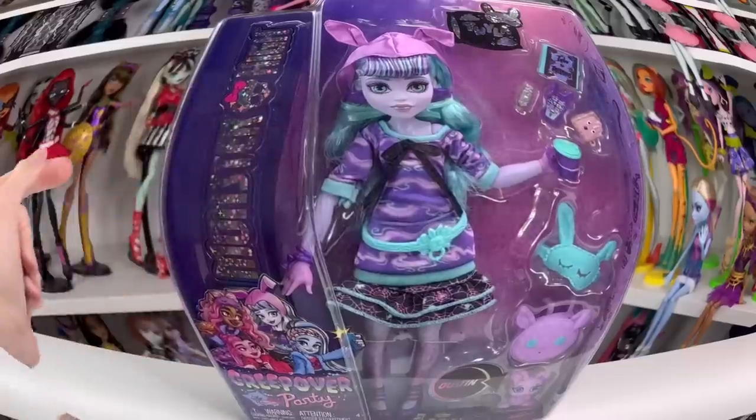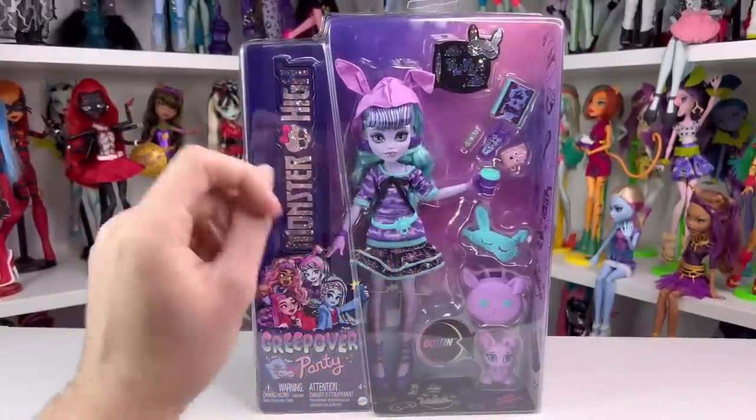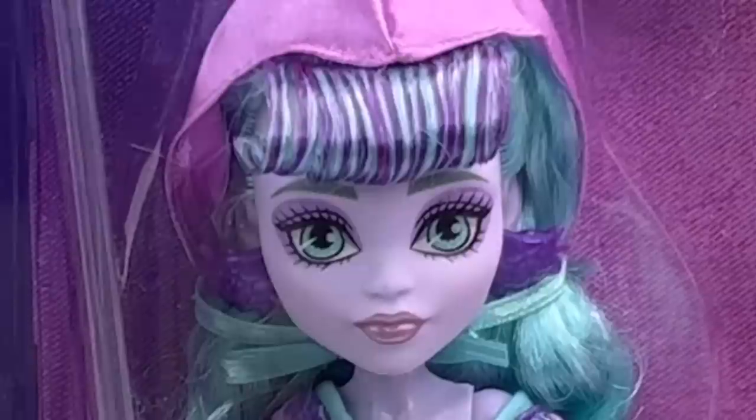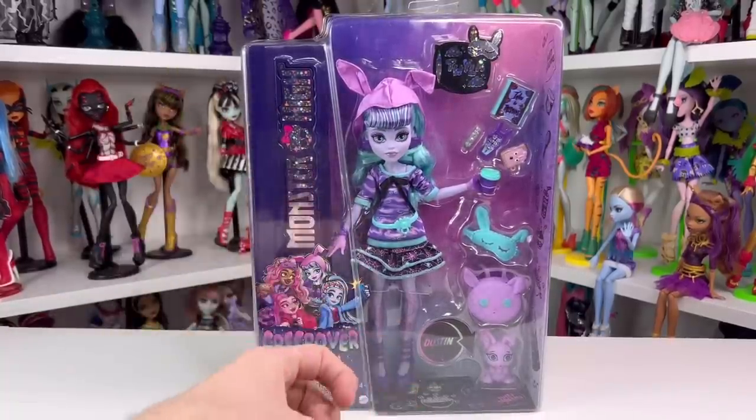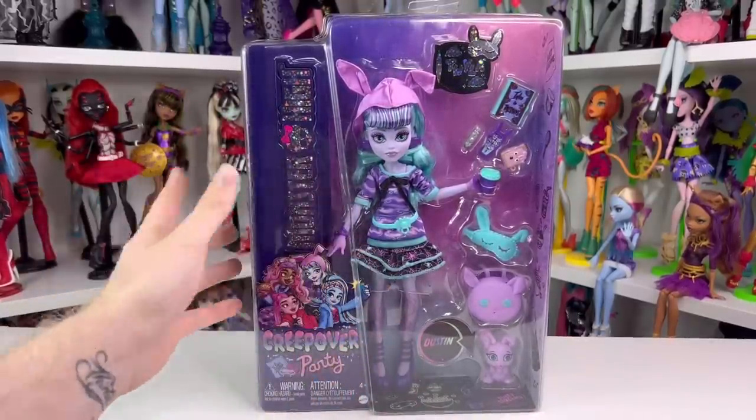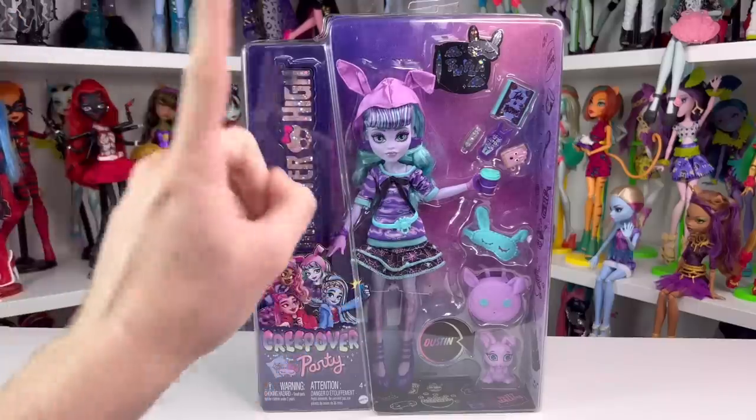Hey guys, welcome back to my channel. I have the entire Creep Over collection — I bought it from a store called Paul's Mart, I'll link it down below. They kind of go in and out of stock.